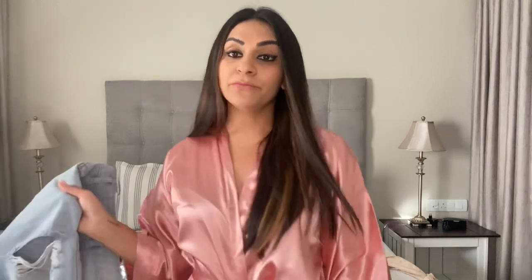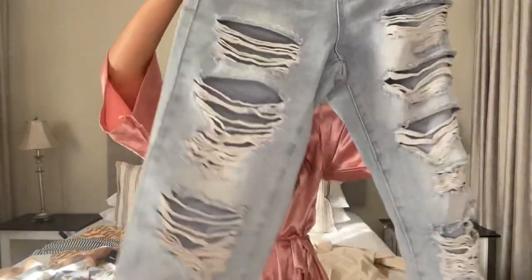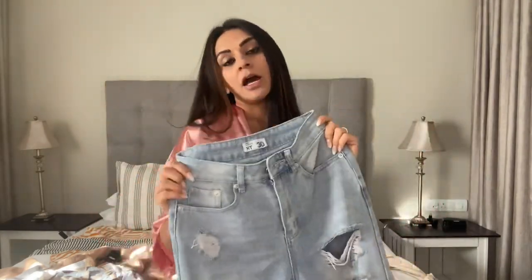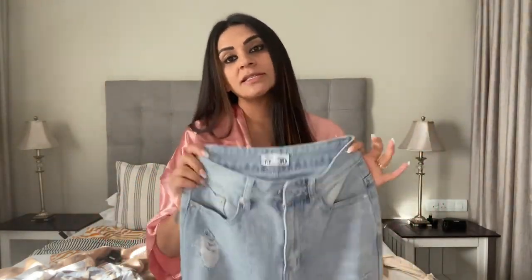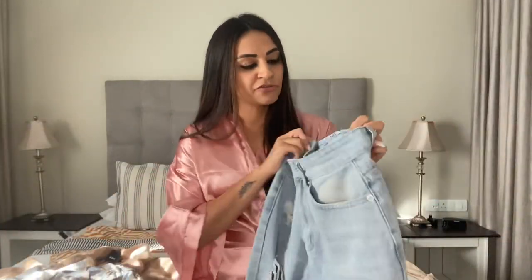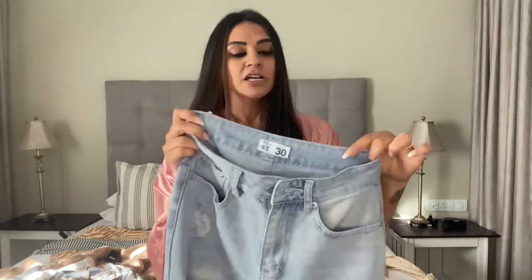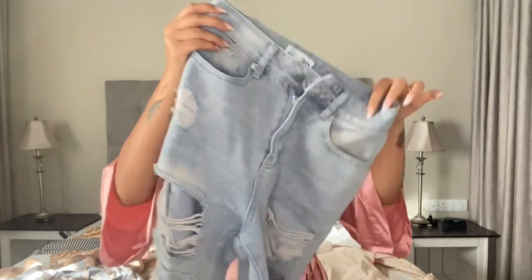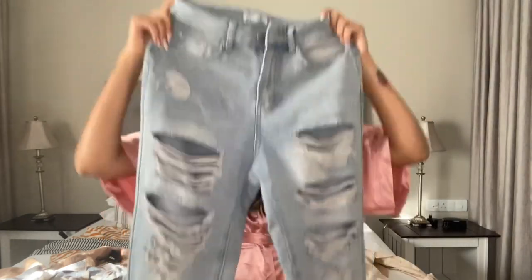Another must-have for me are the ripped jeans. This is something I wear through summer - we don't experience a very harsh winter, so on weekends with warmer temperatures I layer these with tops and jerseys. A ripped jean is still very in. This one I got from Mr Price and it's a mom high-rise. I love the fit, the color, and the faded look. This is very much something I'm taking into autumn and winter.